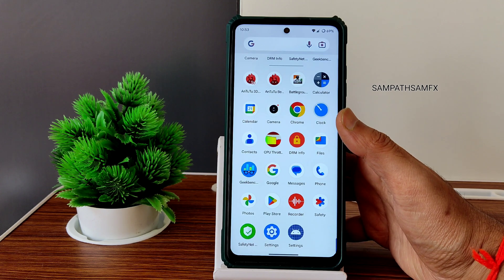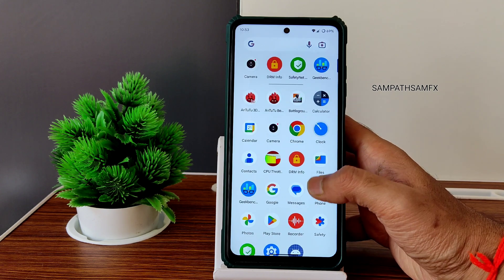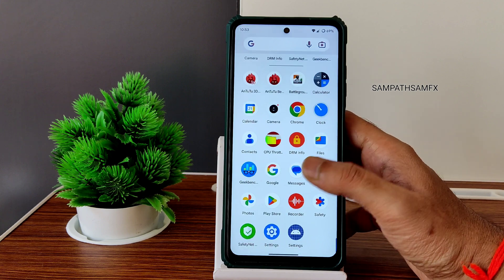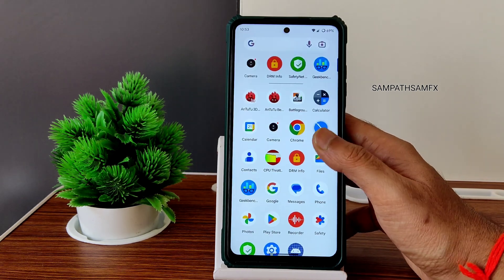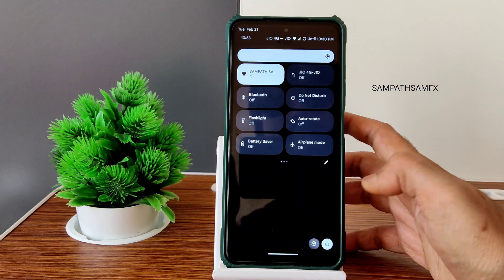The January security patch is a little bit disappointing because we are already at the end of February. But overall the experience of this UI is really good. This is a typical home screen — let's move into settings.